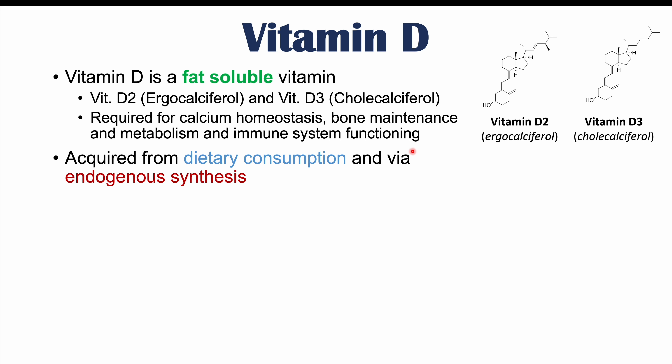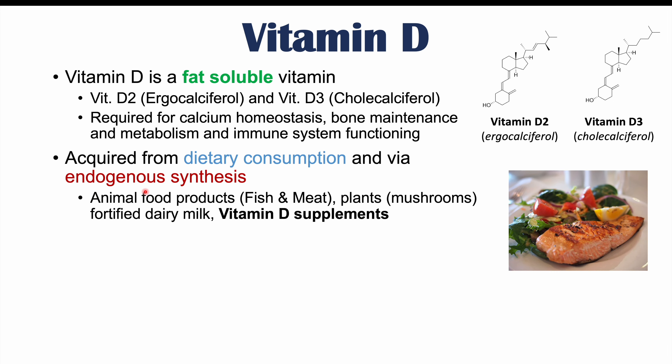We can get vitamin D from our diet through dietary consumption and via endogenous synthesis. With regards to dietary consumption, we can get vitamin D from eating animal food products like fish and meat, plants like mushrooms, fortified dairy milk, and vitamin D supplements — so actually taking a pill with vitamin D.